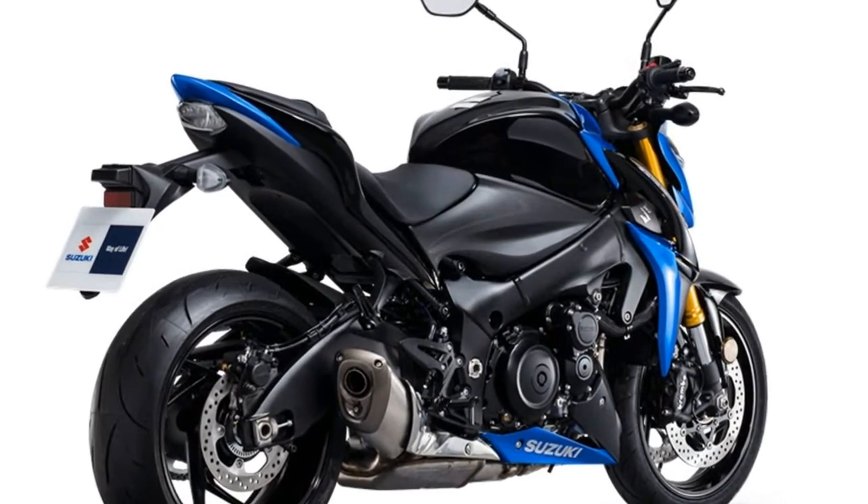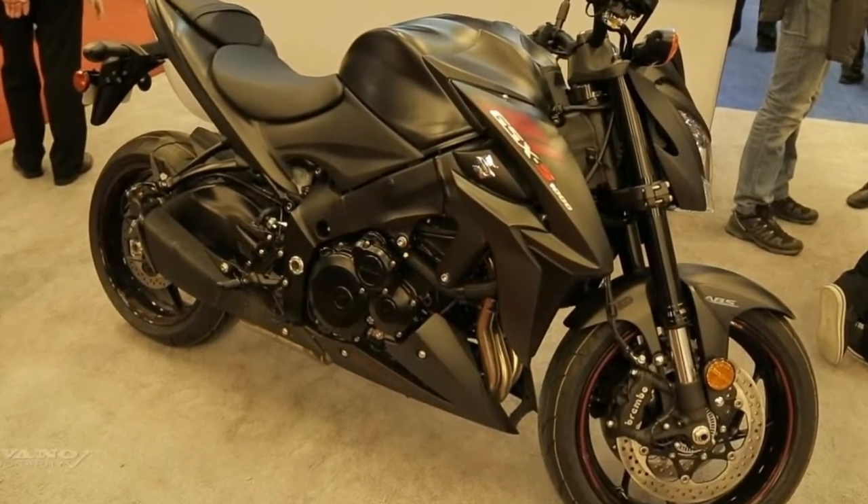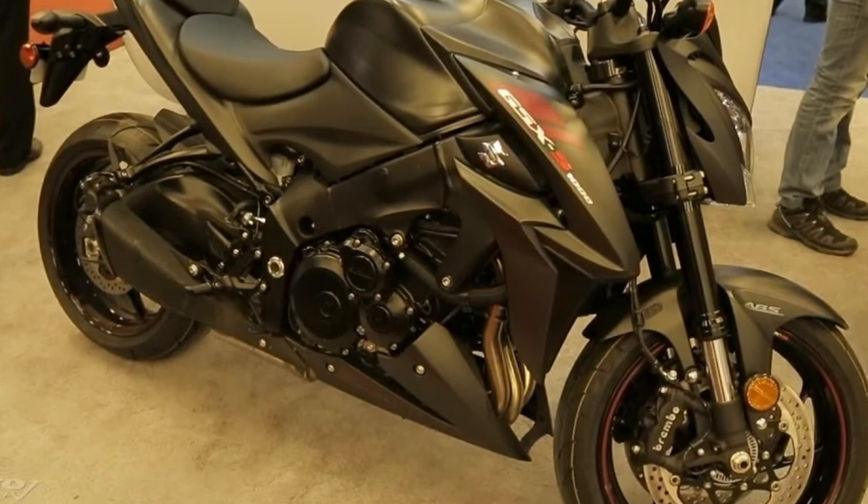With the GSX-S1000 ABS, Suzuki changes motorcycling for the better, again — adapting to road surface conditions such as wet, loose, or uneven roads.